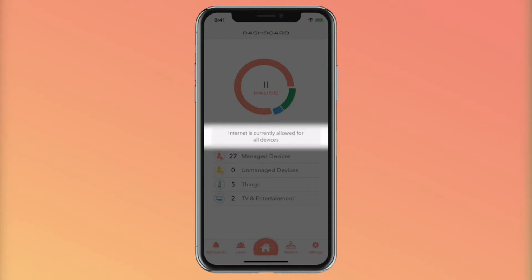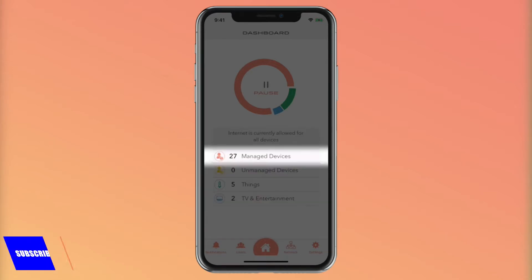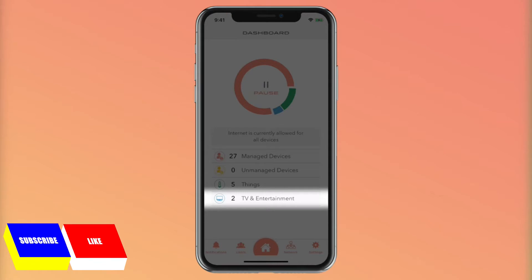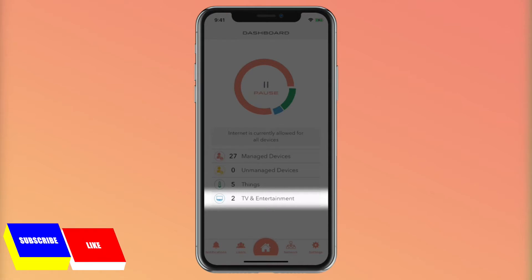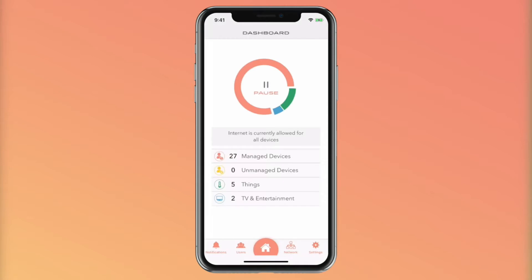Under Pause is the status bar. This will show you if a user profile or device is paused, on homework time, or on bedtime. You can click on the status to go to the user displayed. Below that are all the devices on your network, categorized by managed, unmanaged, things like connected thermostat or light bulbs, and TV and entertainment devices like connected TVs and other things. Click on this to see a list of all the devices and the device details where you can change the device's name and its type or assigned user. That's the main dashboard.